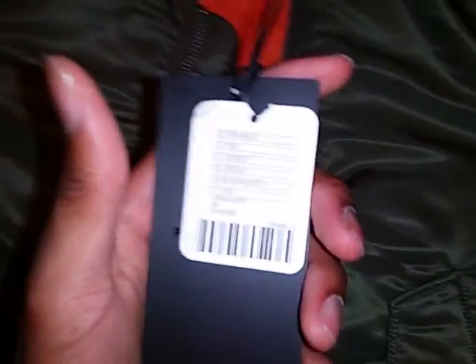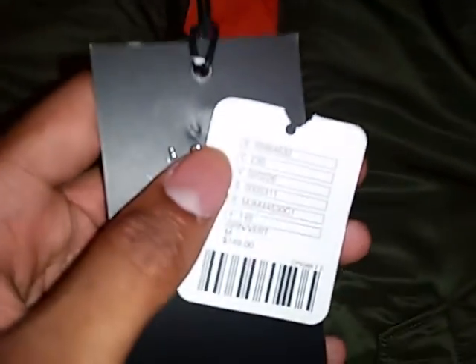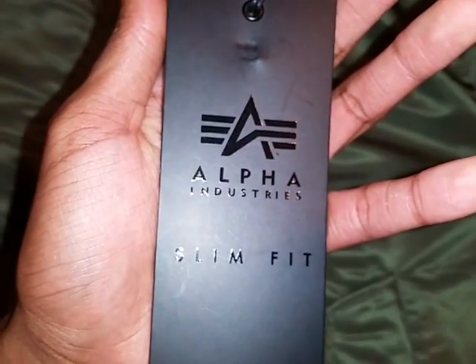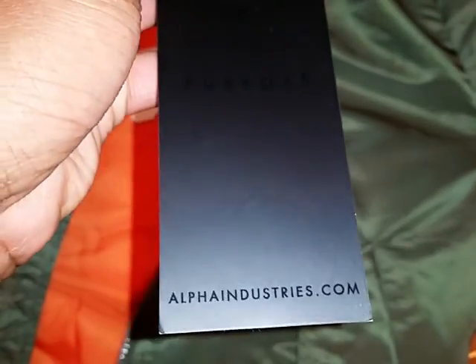Came with this text. There you go — $150, like I said. Alpha Industries slim fit. Very dope. On the tag, that's their logo, that's their website.